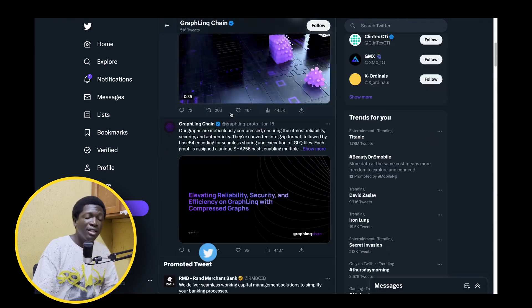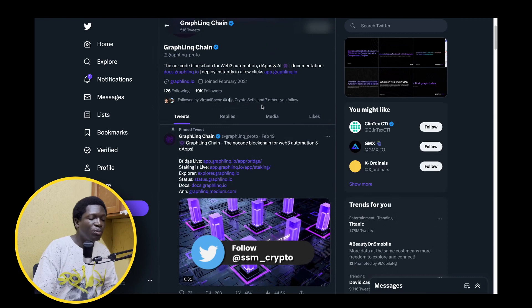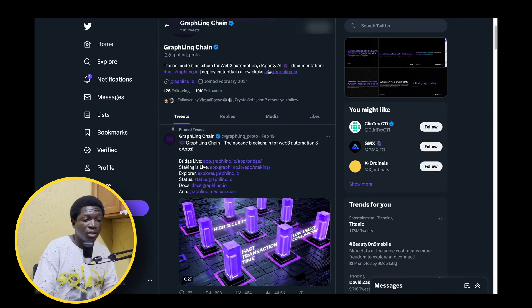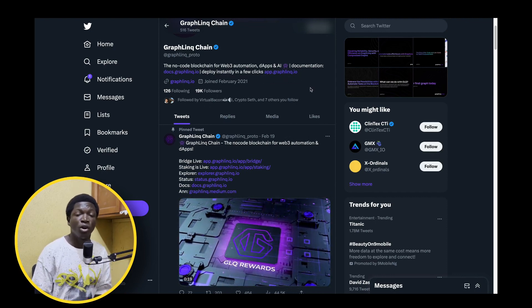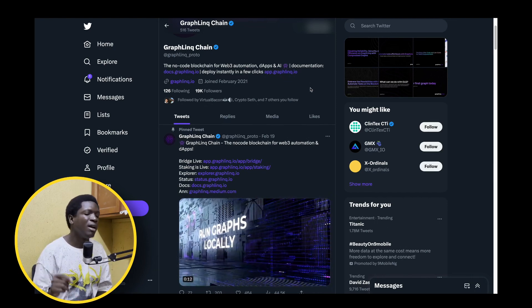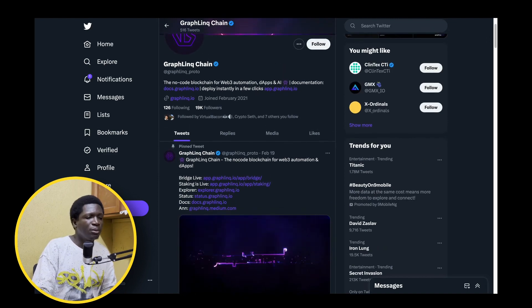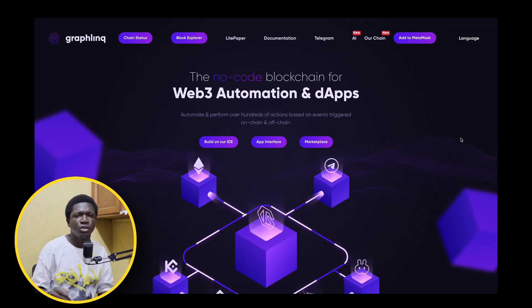You'll see here on their Twitter, they're moving forward helping people create dApps, launch products on the blockchain — a no-code blockchain for web3 automation, dApps, and artificial intelligence. We all know how AI has taken the world by storm, allowing people to be more efficient, do much more, with more output in less time. Graphlink Protocol is going to do that, onboarding a lot of people in the crypto space without them having to know too much coding or technicality. One of the biggest challenges with crypto is the high barrier to entry.